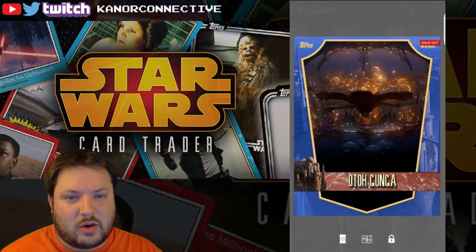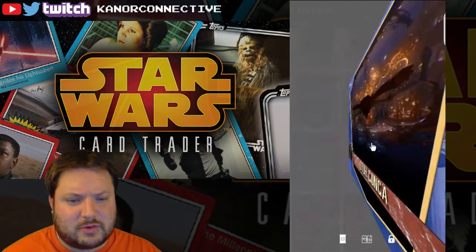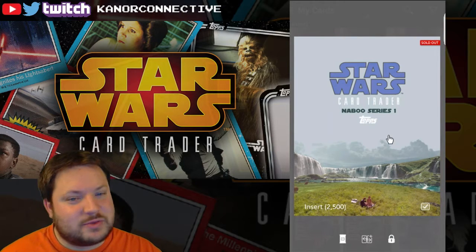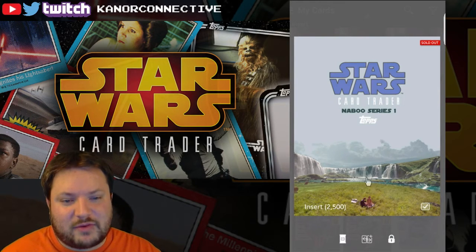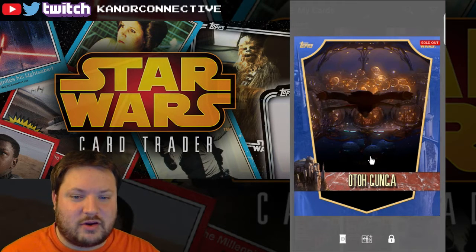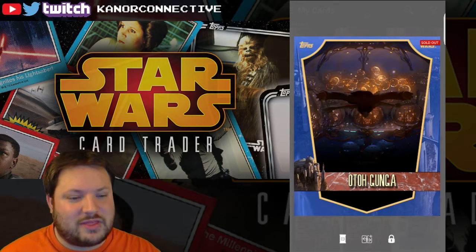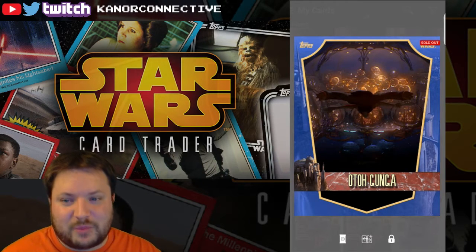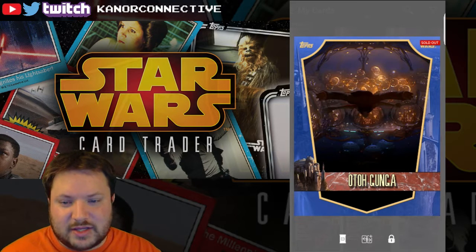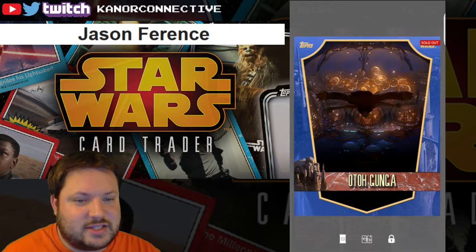Next we'll move on to the Naboo card — the blue border Naboo card. It's the blue border Otagunga, part of the Gungan Naboo Series, 2,500 in print. There were 19 of you in the running for the Boba Fett card and there are only 10 this time, so your odds are a little bit better. The winner for the Naboo card is Jason of Ferenc — congratulations!